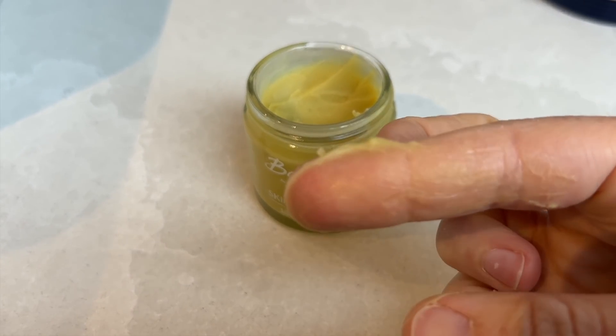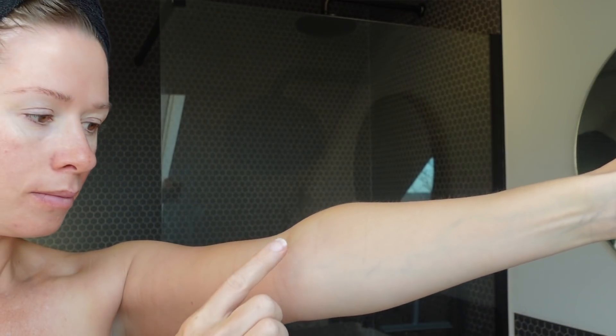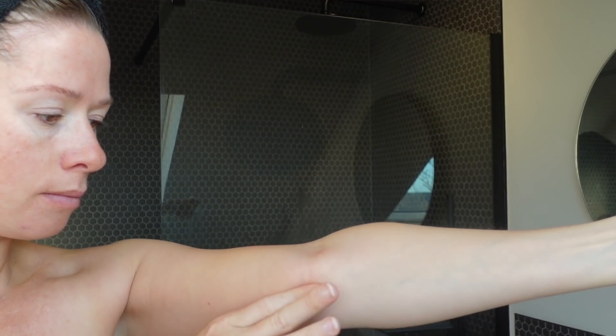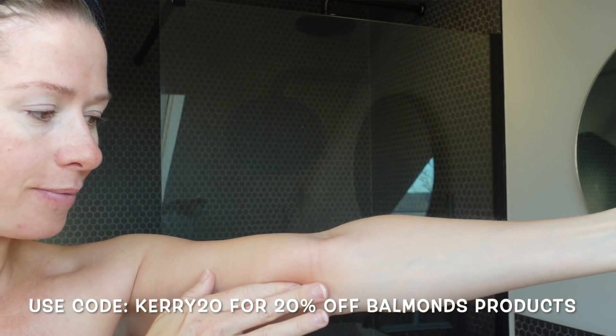I do suffer with skin breakouts on my chin but using the Balmain's product doesn't affect how my skin reacts at all. Balmain's actually offer a 60 day money back guarantee on all first purchases so people can try the products without worrying about wasting their money. The whole family uses the Balmain's products and they are suitable for everybody, even pregnant mums and babies over six weeks old. I'm going to put a link in my description box and if you input code KERI20 this will give you 20% off all of their products.